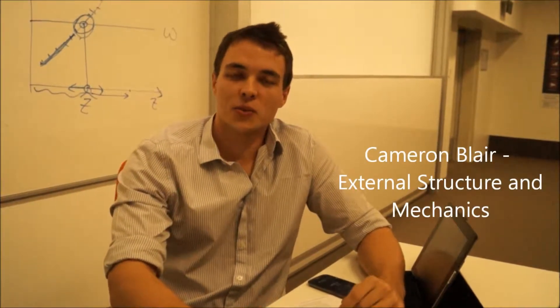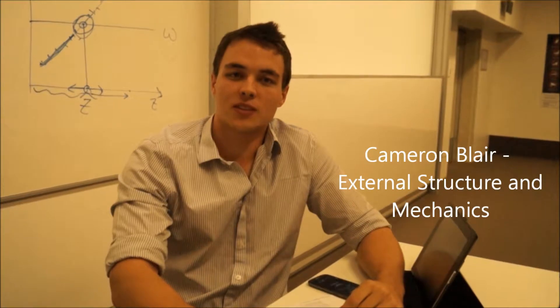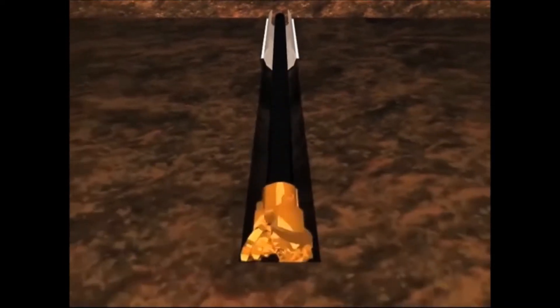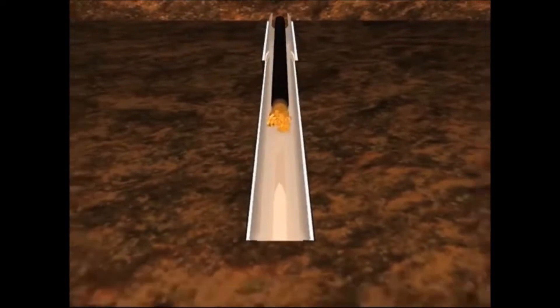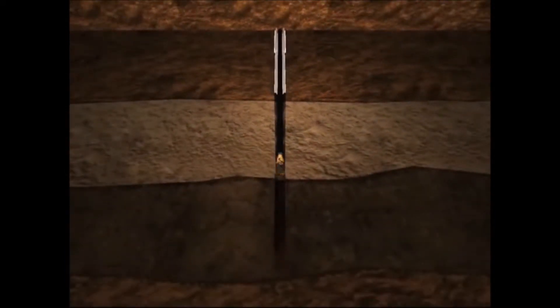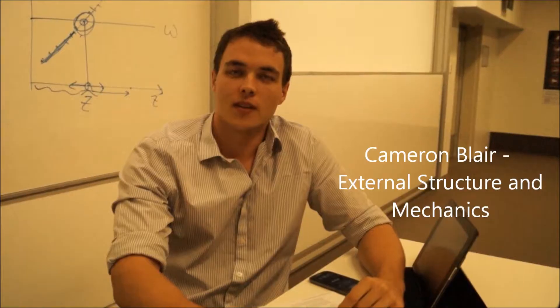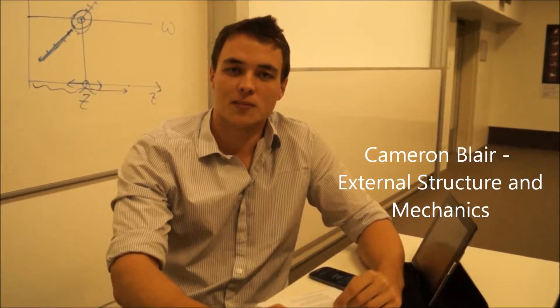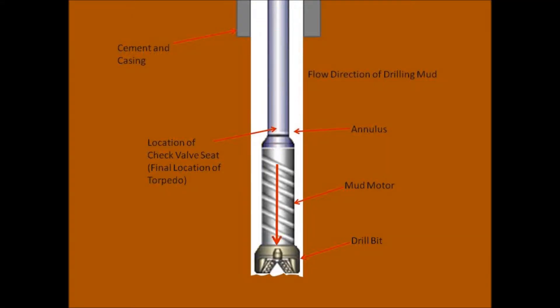Coiled tubing drilling involves the use of a continuous length of flexible drill pipe which is lowered at a steady rate into the well. Wells are generally drilled in a number of sections of decreasing diameter and are reinforced using a steel casing and cement. For our project, we'll be focusing on wells that are drilled to a maximum depth of around 800 metres. The drill string features a drill bit and a positive displacement motor, referred to as the mud motor. During the drilling process, drilling fluid or mud is pumped down the well through the pipe. The purpose of this drilling fluid is to power the mud motor, lubricate the drill bit and carry all the cuttings back up the well through the annulus.